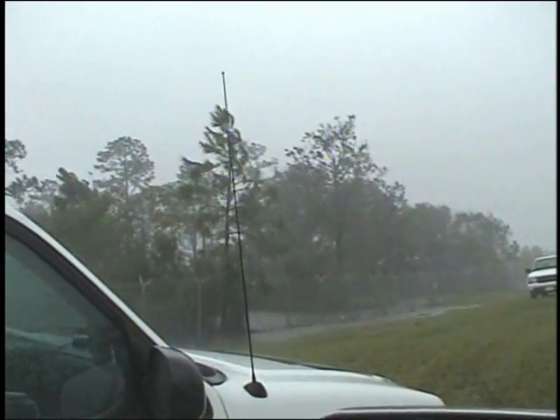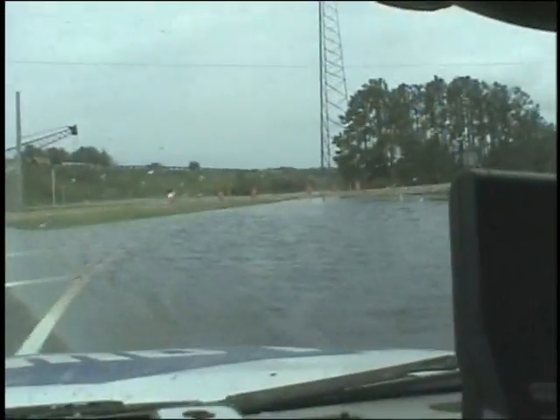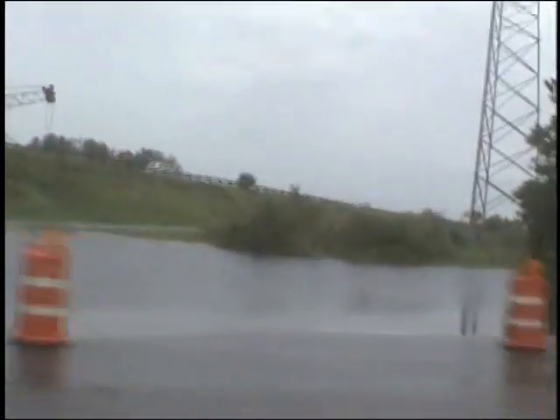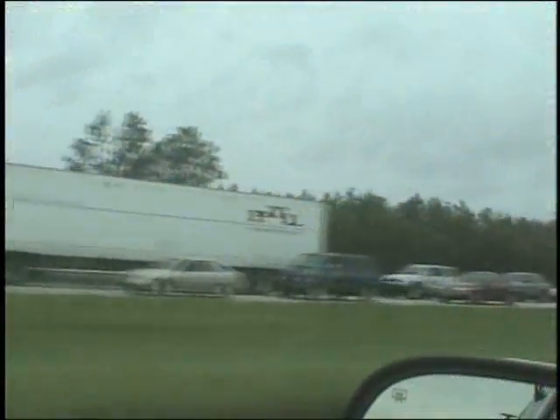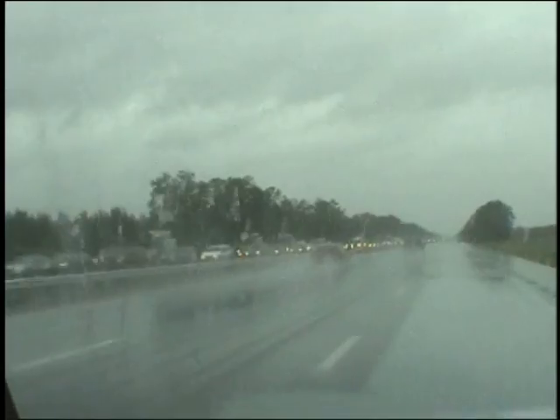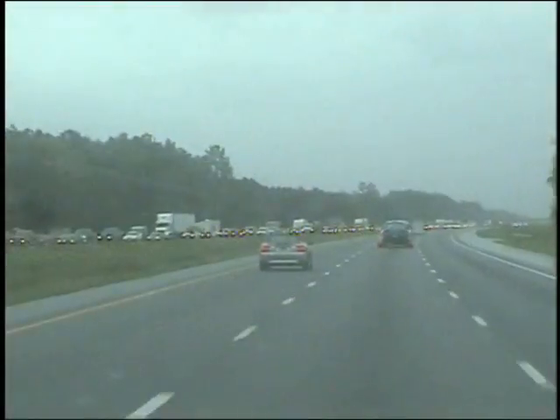Throughout the day of September the 5th, Francis continued to plague everything and everyone. There were lines for gasoline everywhere we went — some places had it, some did not. We spent one extra night in Daytona before finally being able to fill up and head home. As we traveled back north up the interstate, we witnessed the reverse evacuation traffic coming back into Florida. Little did these folks know that Francis would not be the end of their hurricane trouble.